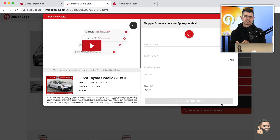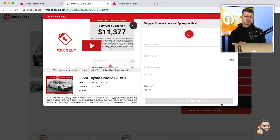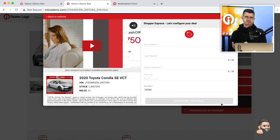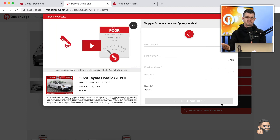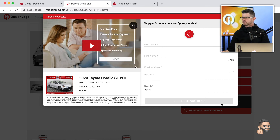We're able to have the customer do as much as they want and then hand that off to your dealership to pick up the rest of the process — completing the appointment setting or completing an online purchase experience. It's going to feed into your dealership's existing systems: your CRM, and either Route One or DealerTrack to get the final approval from a lender. All of that happens right from your dealership's website.